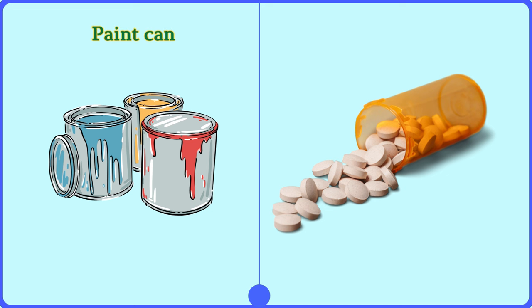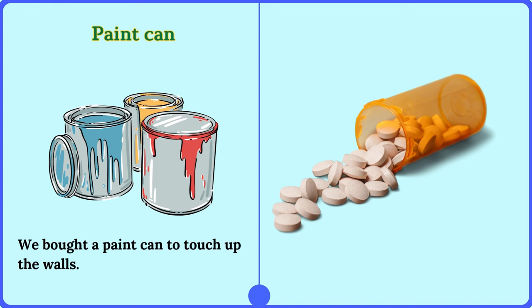Paint can. We bought a paint can to touch up the walls.